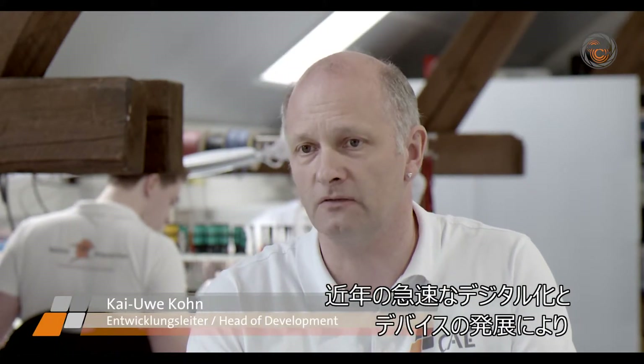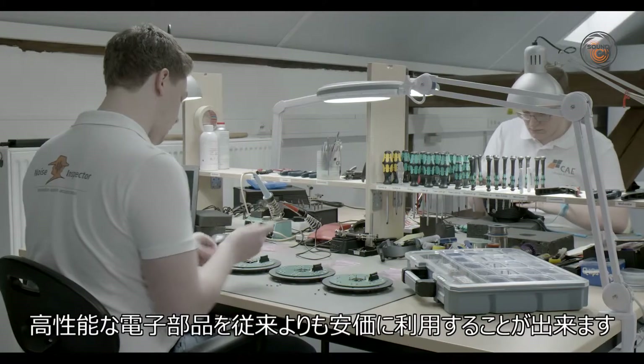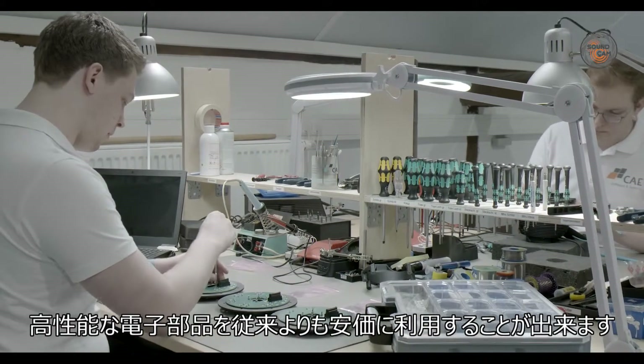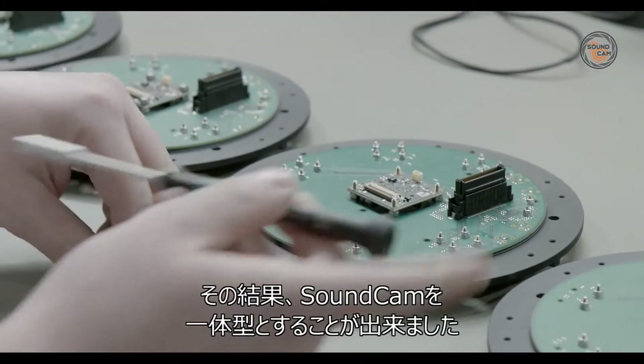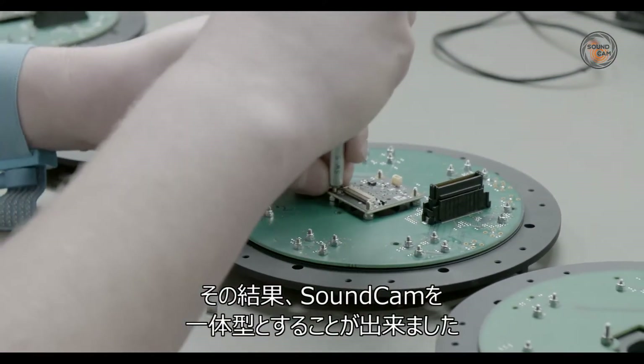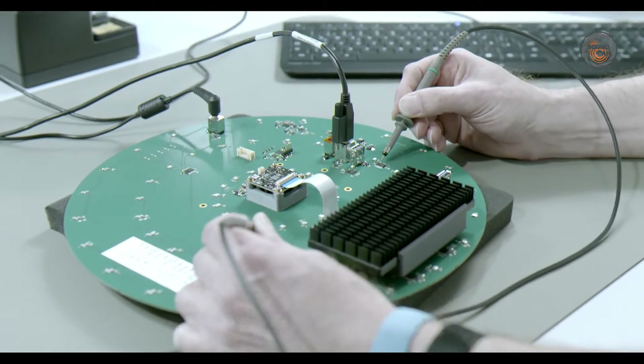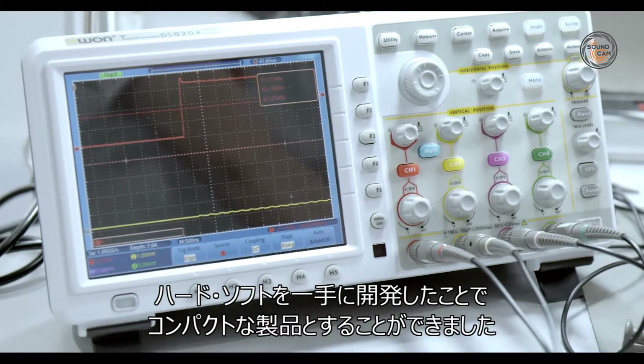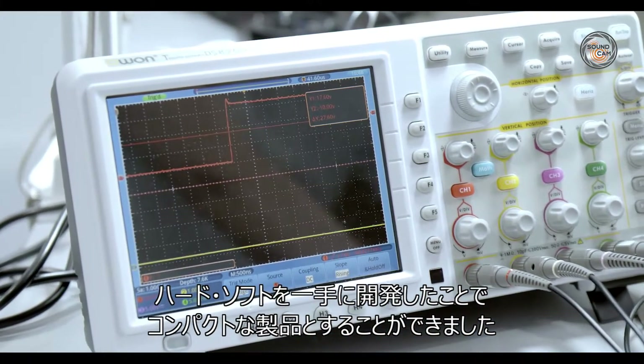Thanks to the rapid pace of digitalization in recent years, along with the development of high-performance smartphones and other devices, there are now electronic components available that are both low in price and high in quality. As a result, it's now possible to offer the SoundCam as a single unit. The only way we can do all that in this compact size is by developing all the software and hardware in one place, here at our company.